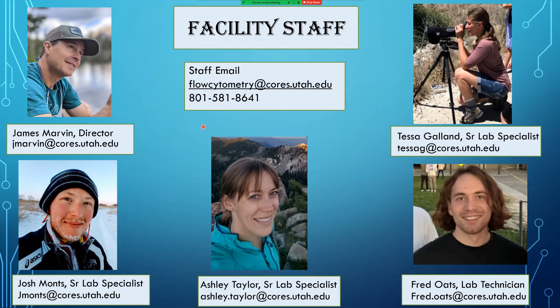Let's start off with the staff who runs the facility. I am James Marvin, the director of the flow core. I've been here for about 10 years. Over here we have Tessa who joined the lab in 2016, Josh who joined in February of 2020, Ashley who joined in April of 2021, and Fred who very recently joined the lab in October of 2021.